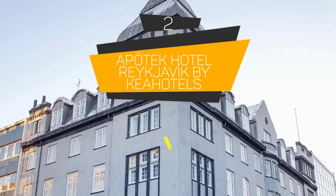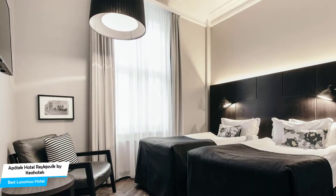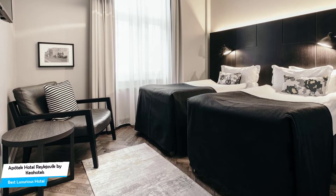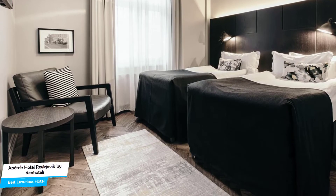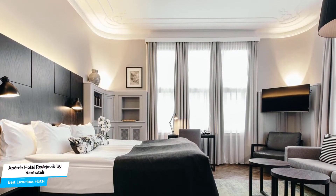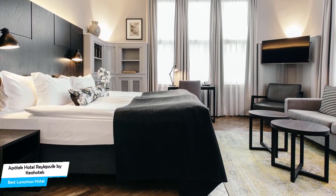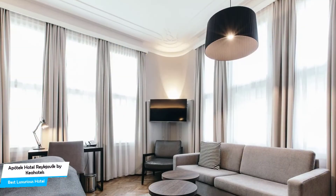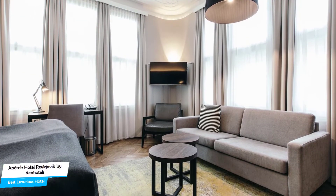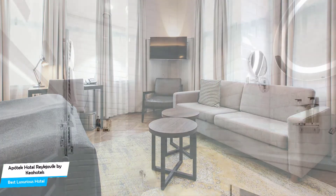Number 2: Apotech Hotel Reykjavík by Kia Hotels – Best High-End or Luxurious Hotel. If you've saved up some money or don't care about the cost and want the best time possible and an unforgettable trip, then Apotech Hotel Reykjavík by Kia Hotels is the one for you. This luxurious hotel offers almost anything you can think of, and their main goal is to provide you with an unforgettable experience. Whether you're traveling alone, as a couple, or with your family, this hotel will be great for you.